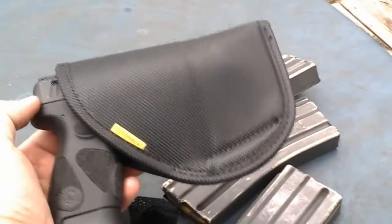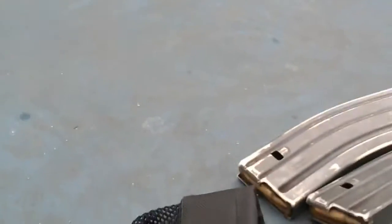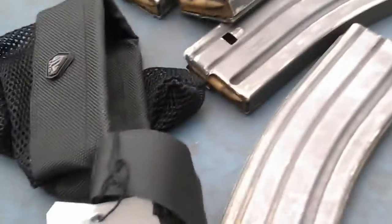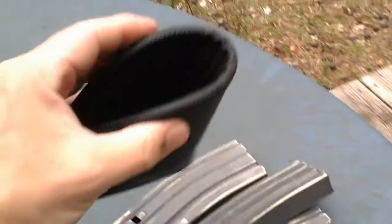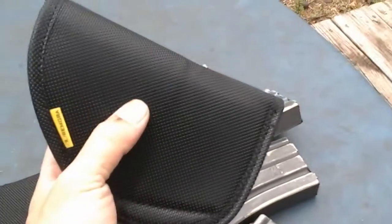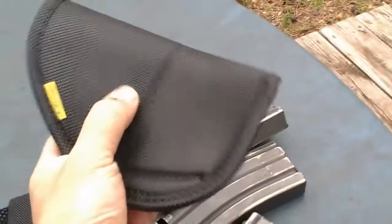Last one here was a Remora pocket holster. This is the PT-111 — fits phenomenally in it. My SR9C, my daily carry, fits as well. This is the one with the reinforced lip so it doesn't close back on you. It's real similar to the sticky holsters — they average 25 to 35 bucks. I got this one for ten bucks, brand new in the package. The stickiness is insane.